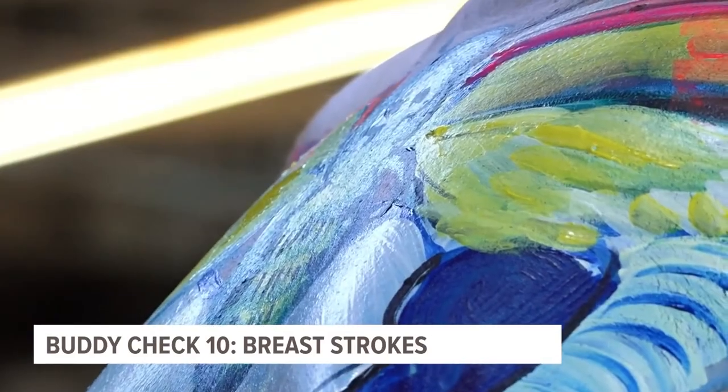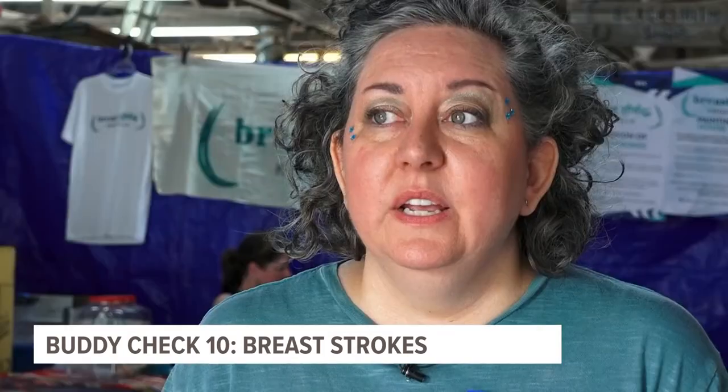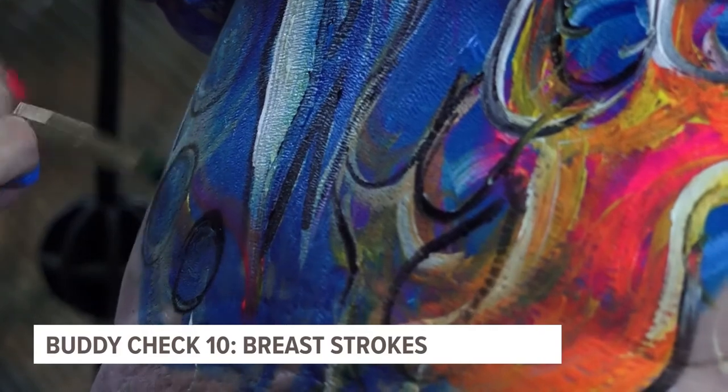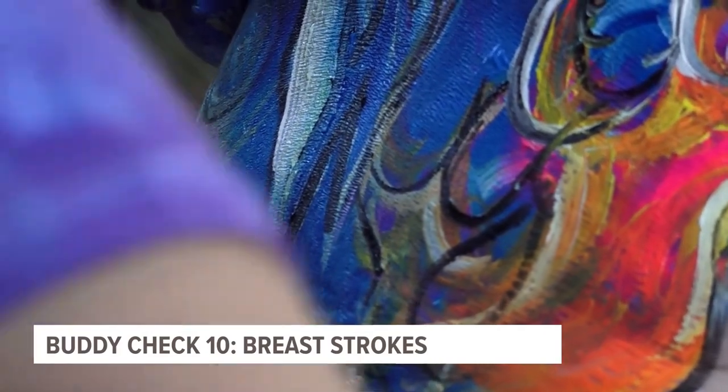We can't show you the whole picture here, but the message is still the same. It's really important in different ways for those women to feel a part of this community and to know that they have all of our support — support that starts with a brush stroke.